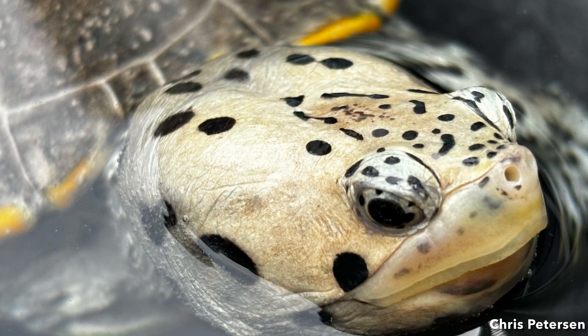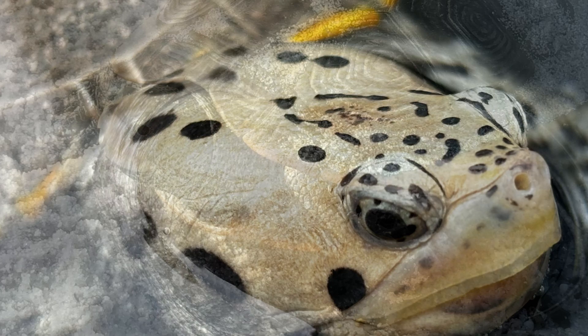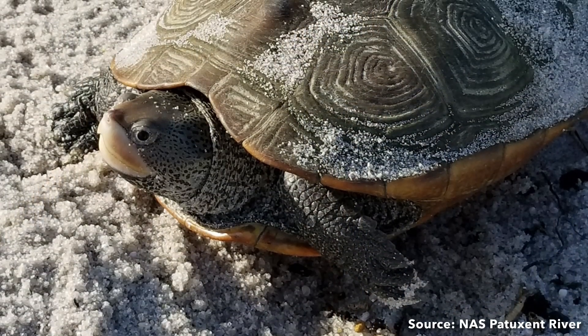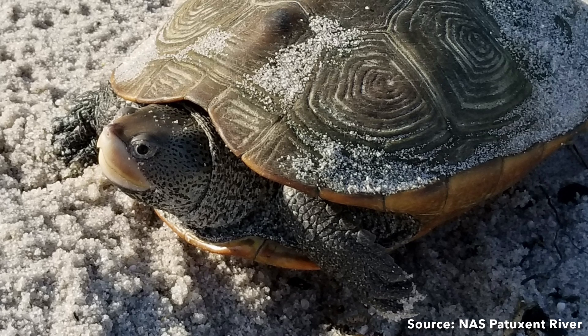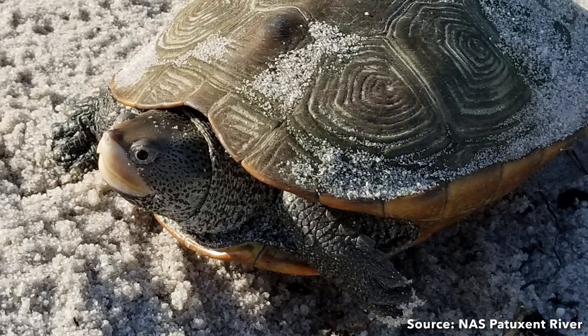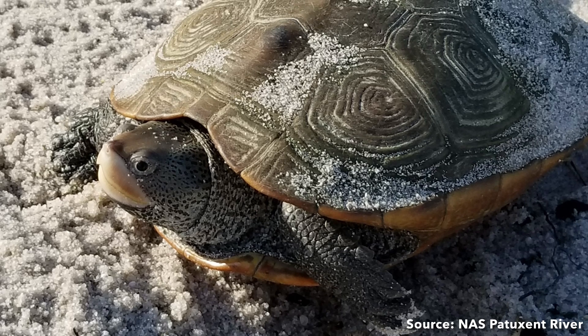Another stakeholder is University of Maryland Chesapeake Biological Laboratory biologist Chris Rowe. He has a vested interest in the northern diamondback terrapins nesting on our beaches. Since 2003, he has been studying ecotoxicology and climate change effects on the local populations of terrapins.